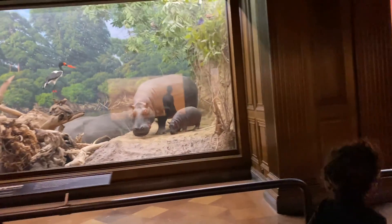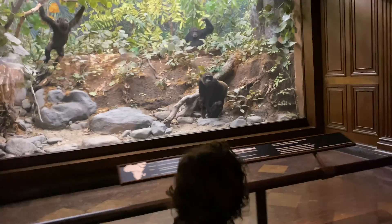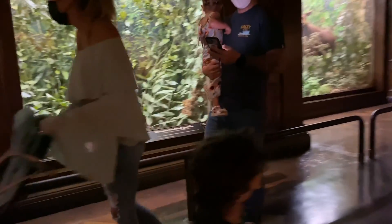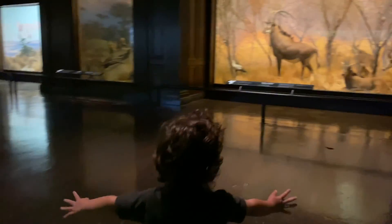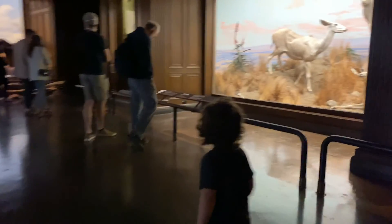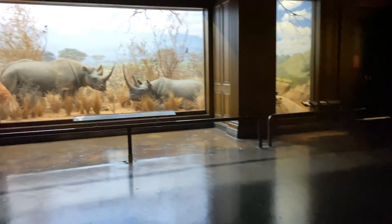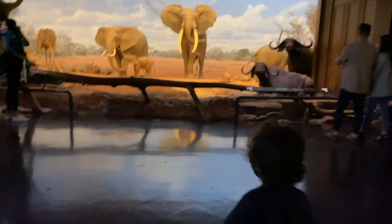Those are hippos. Hey, that's a chimpanzee — you kind of look like a chimpanzee! That is a western lowland gorilla. Look, that's an antelope. You are going really fast — you're not even looking, you're just zooming right through them. Whoa, let's check the rhinos. Look at the elephants!